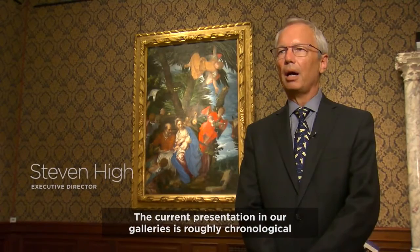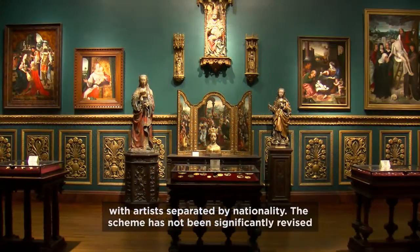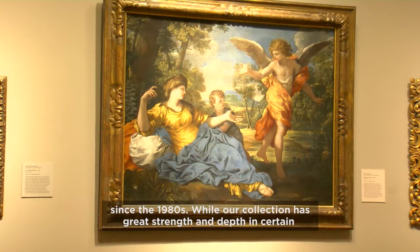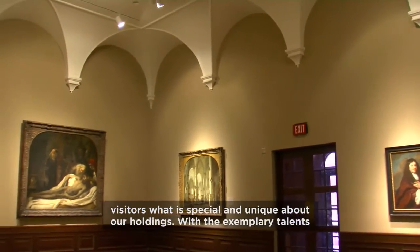The current presentation in our galleries is roughly chronological, with artists separated by nationality. The scheme has not been significantly revised since the 1980s. While our collection has great strength and depth in certain areas, it's not comprehensive, and so the current arrangement doesn't convey to visitors what is special and unique about our holdings.